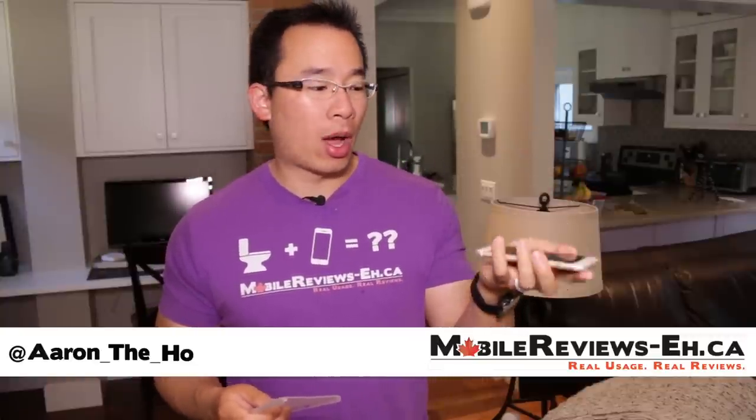Hey guys, it's Aaron the Hope from Mobile Reviews 8.C and today we are going to do a review of the Veil by Caudibee.